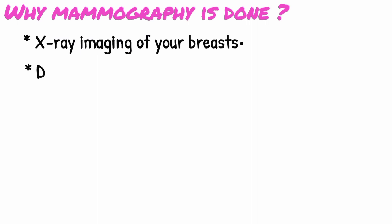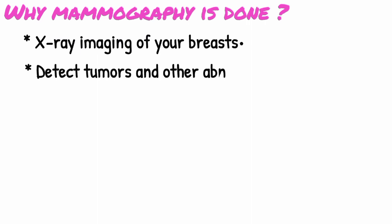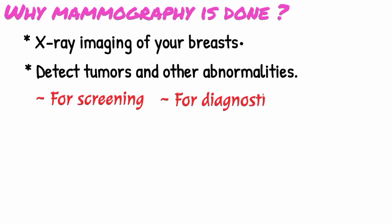Why mammography is done: Mammography is x-ray imaging of your breasts, designed to detect tumors and other abnormalities. Mammography can be used either for screening or for diagnostic purposes in evaluating a breast lump.